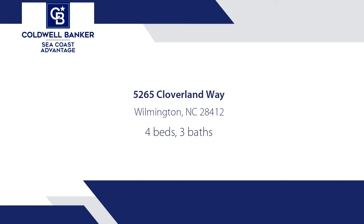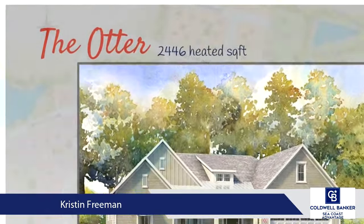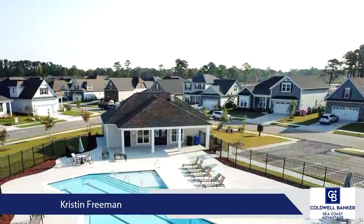Welcome to the Otter Plan, built by American Homesmith. This spacious one-story plan with bonus room has everything you are looking for. The open-concept plan showcases a bright and airy kitchen with large center island, quartz countertops, tile backsplash, natural gas range, large walk-in pantry, and breakfast nook.